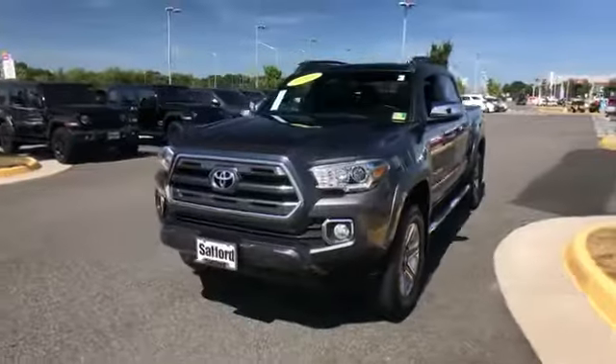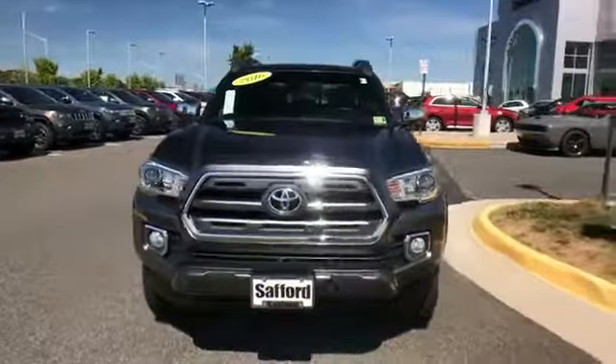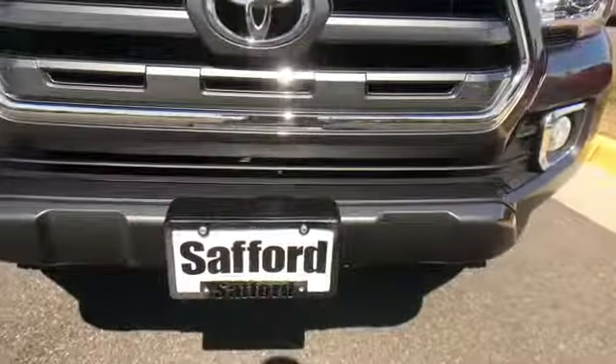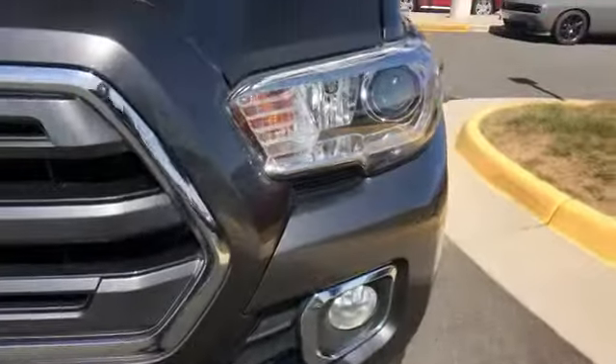2016 Toyota Tacoma with less than 38,000 miles on the odometer. This pickup truck offers two full rows of seating for premium comfort.